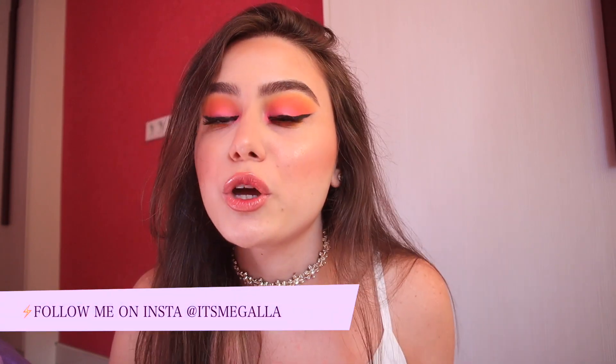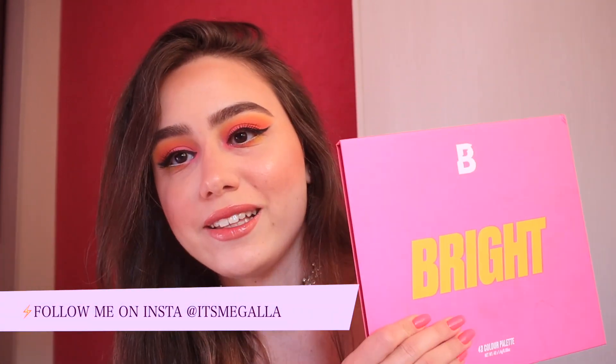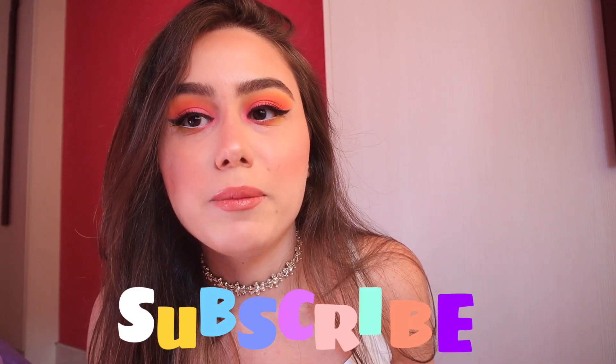Hey guys, welcome back to my channel, or welcome to my channel! My name is Gala. Today I'm going to be showing you how I created this summer sunset glowy look with the Beauty Bay palette. I'm also going to be giving some tips on how to make your eyeshadow pop. Watch till the end, and if you're new to my channel make sure you subscribe because it helps!